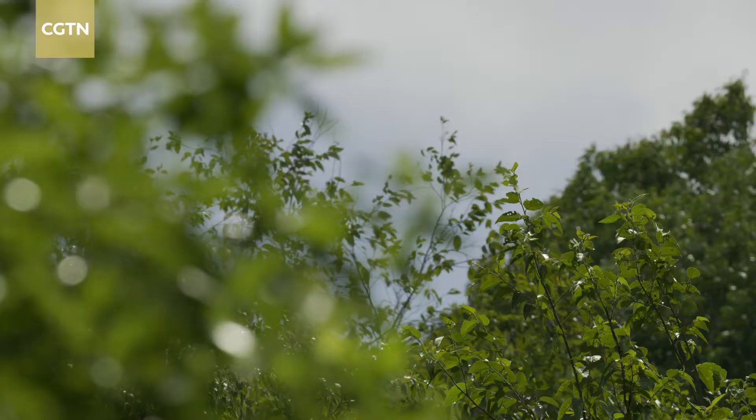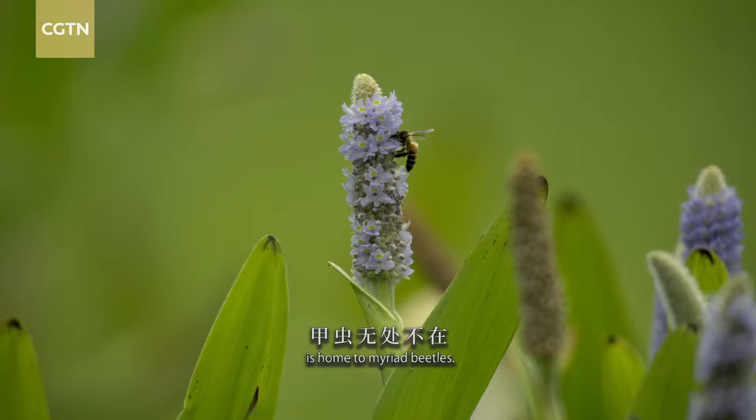In the southern Moulin Mountains, the primitive forest is home to myriad beetles.